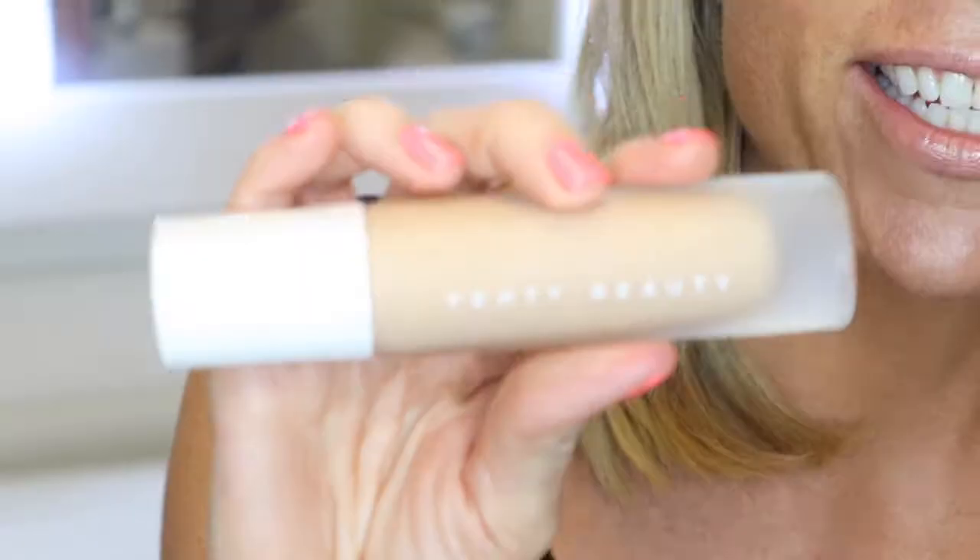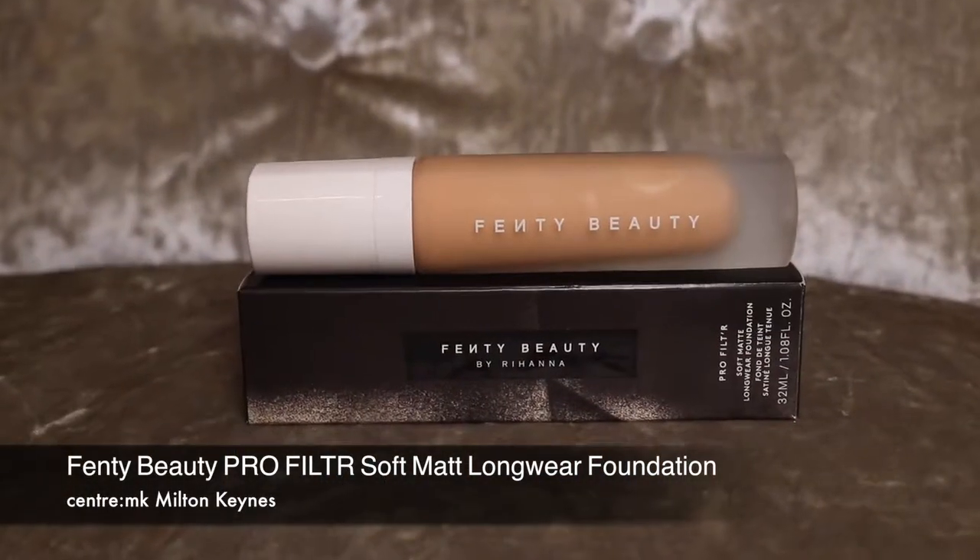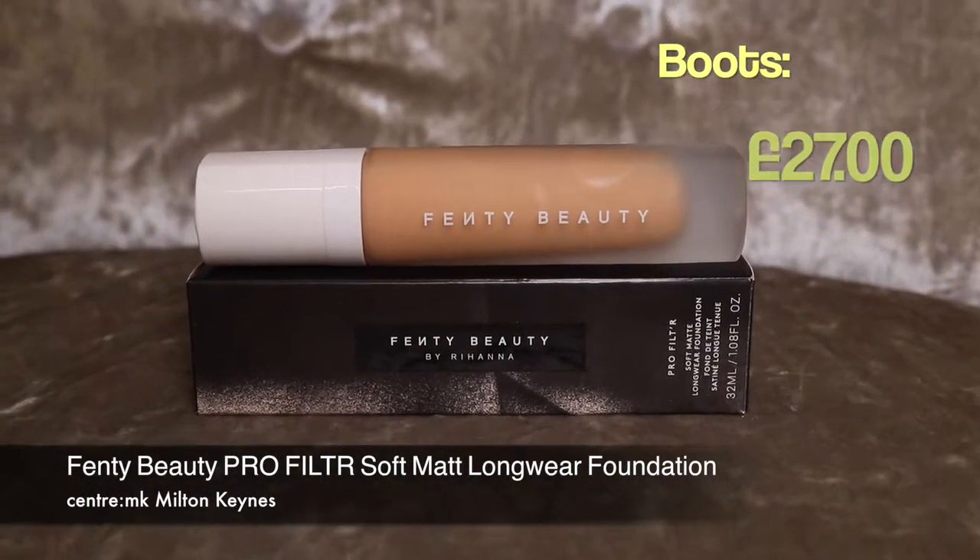I really recommend this caffeine solution from the Ordinary. Center MK is actually one of the first malls to launch Rihanna's new Fenty makeup range. I have been trialing the Profilter Longwear Foundation, and it is incredible. Rihanna has created the holy grail of foundations — she has 50 shades.